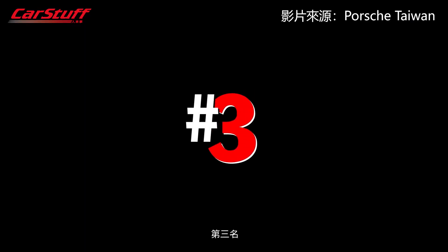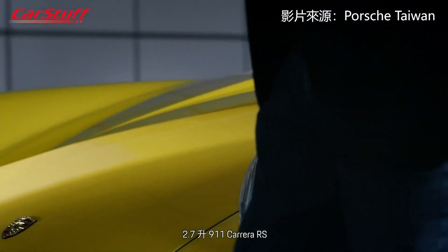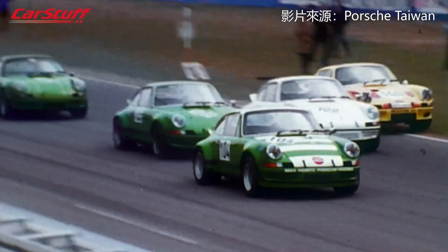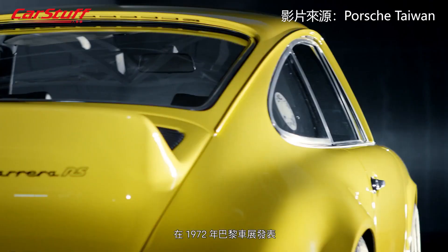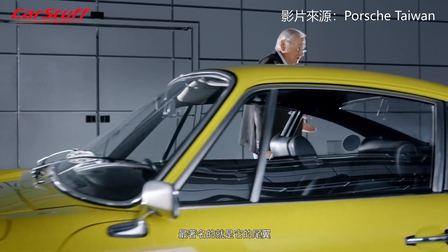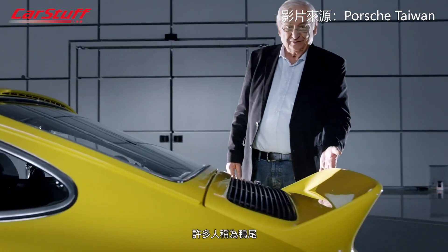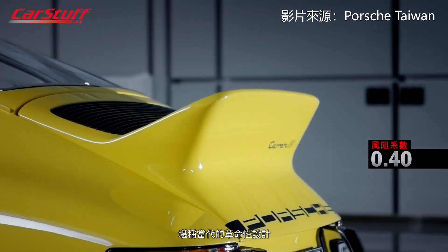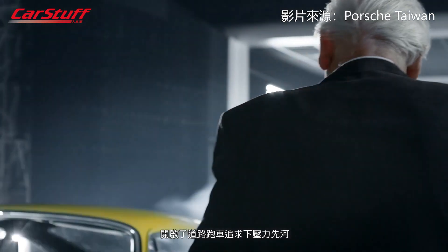Number 3. Here we have an icon — a 2.7 liter 911 Carrera RS. The 911 Carrera RS 2.7 was introduced in 1972 at the Paris Motor Show, and its trademark was this rear spoiler known as the ducktail. It kick-started something of a revolution back then: the discovery of downforce for road cars.